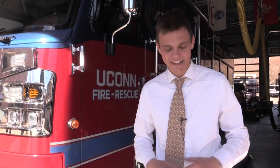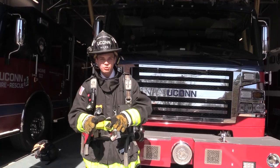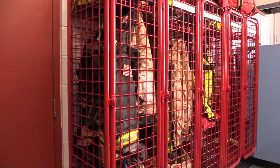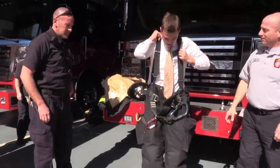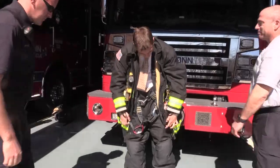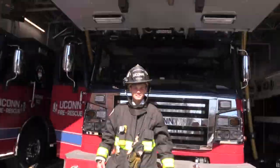When a call comes in, Yukon Fire has about 45 to 60 seconds to get suited up with about 75 pounds worth of gear on them and be out the door. The gear is all set up in advance in order to reduce response time. In real time, it took me about three minutes to get all of this gear on with the help of the professionals.